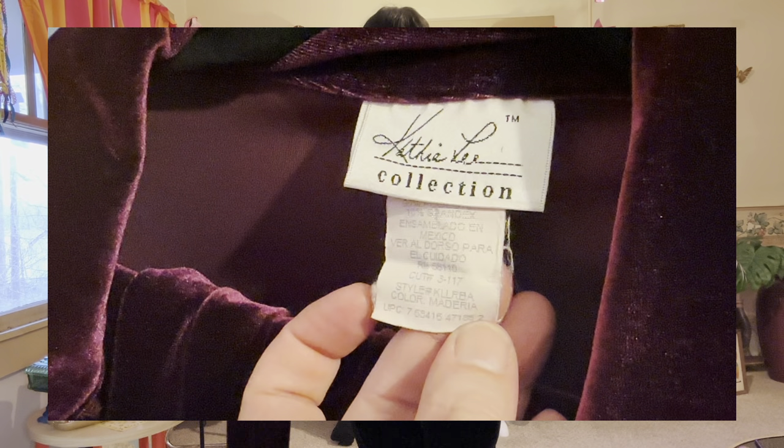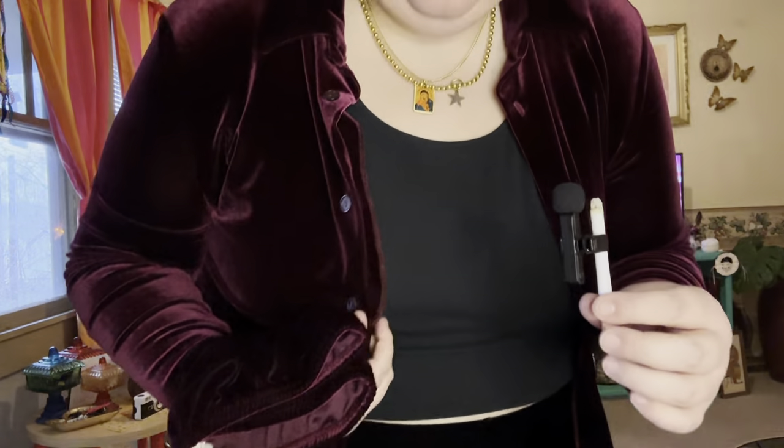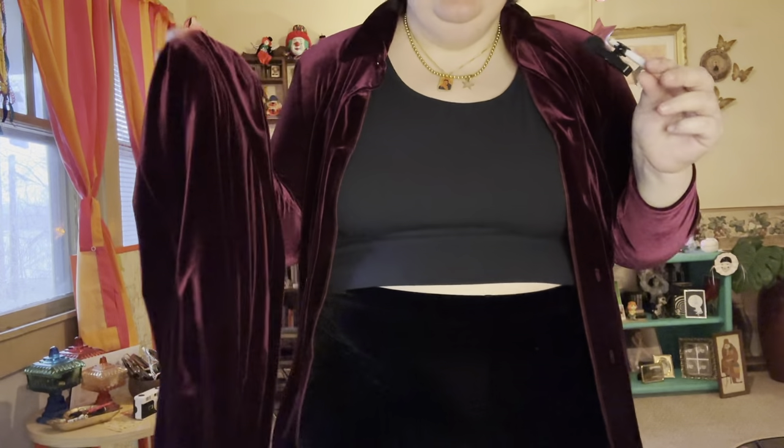This one is a velvet set — it's burgundy, doesn't fit me, but it's super cute. It has a collar, long sleeve button down, and stretchy velvet pants. I previously thrifted a velvet set and did block printing with stones in a moon-and-star situation, and I really want to do that with this set too — maybe a broken heart design on the elbows and knees. I want block printing velvet to become my thing.